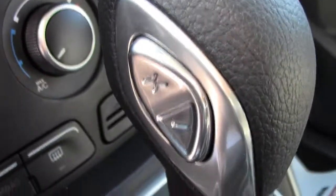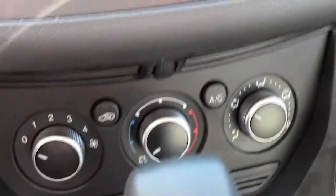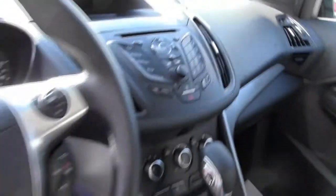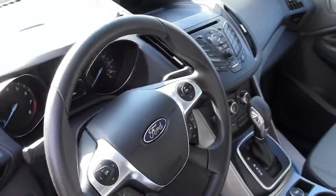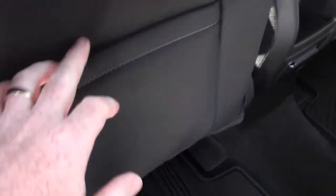You've got your automatic transmission — shift down to S and then shift with the buttons. The passenger airbag can be turned on and off. It's got Ford Sync — everything is voice command right here on the steering wheel. You just push a button, say 'Radio KCLD,' and it finds it for you. It's pretty amazing — everything is voice command in these vehicles.